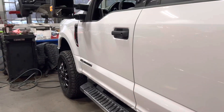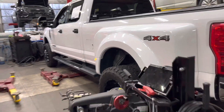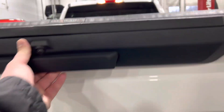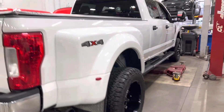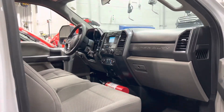Really nice truck. Fuel wheels on it, tonneau cover, backup camera. Fifth wheel already built in. The wheels look brand new on this thing — that's good to see.